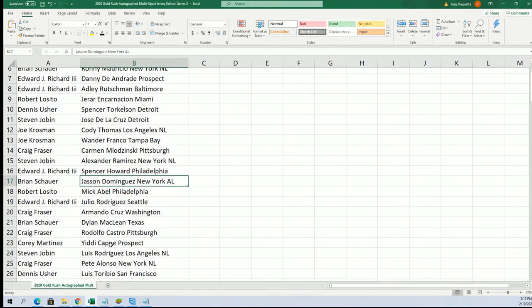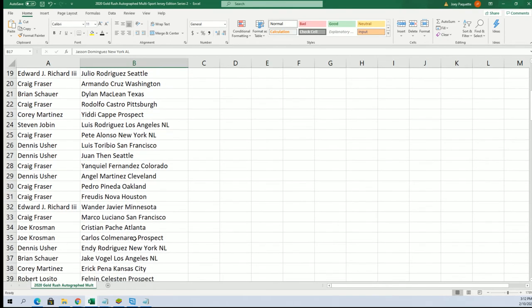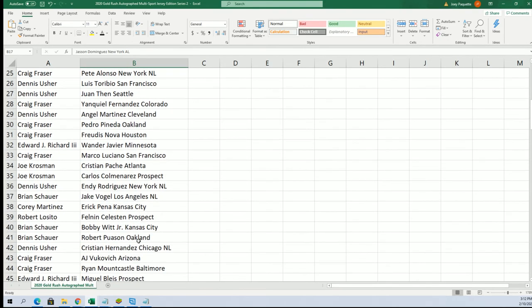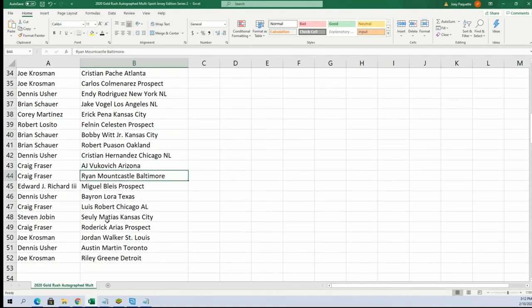Dominguez for Brian. Good luck. There's the Atlanta Braves. There's Bobby Witt Jr., Mountcastle - some big ones there. Austin Martin's really big. Riley Green.